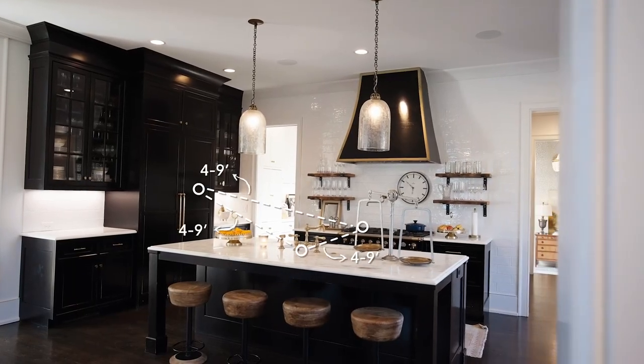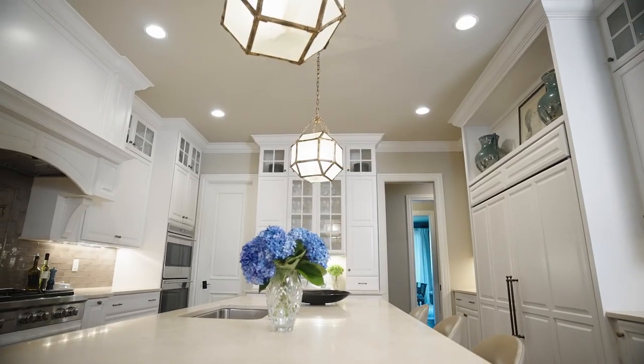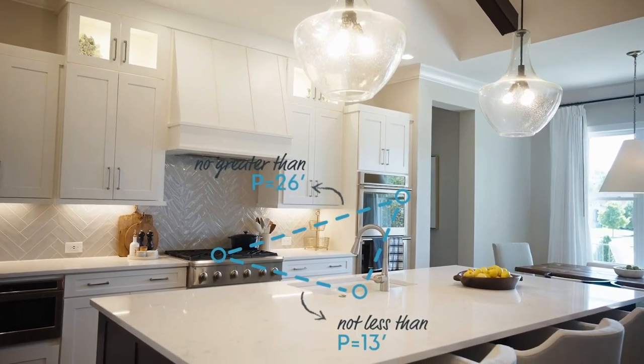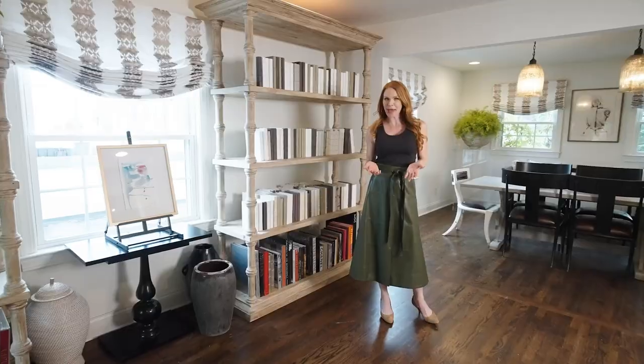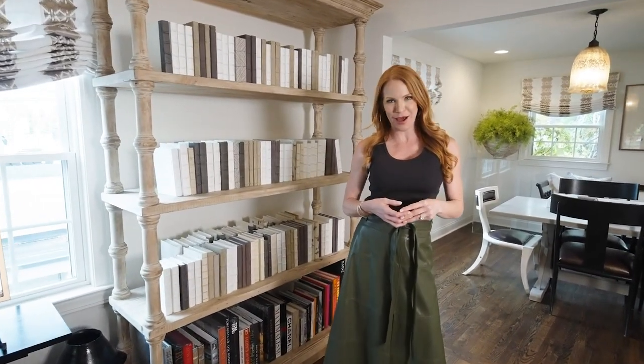Each side of the triangle should measure no less than 4 feet and no more than 9 feet. And in an ideal world, the perimeter of the triangle should be no less than 13 feet and no more than 26 feet. Now that we're done with the math portion, let's take a look at some of my favorite kitchens and see how this all works out.